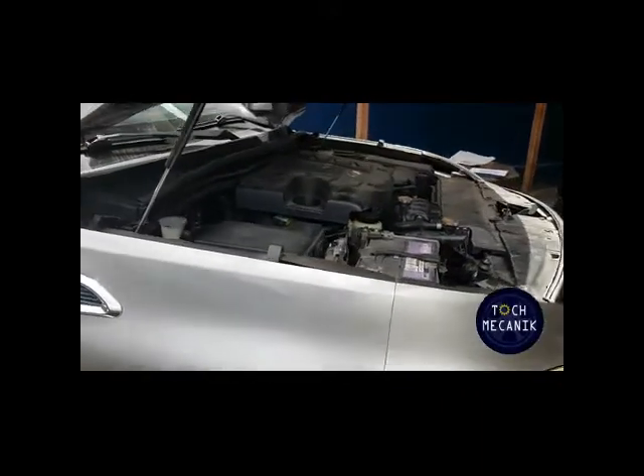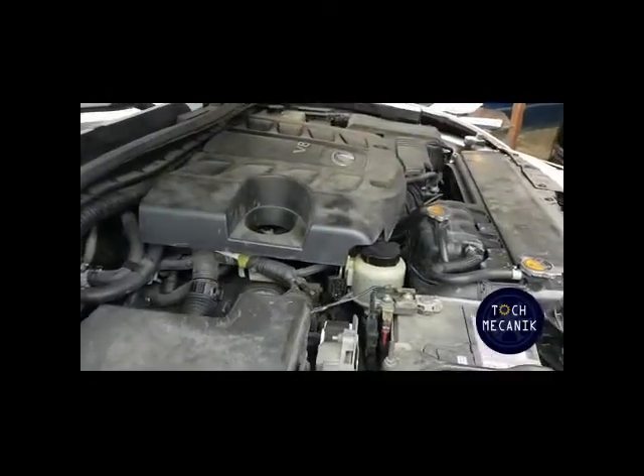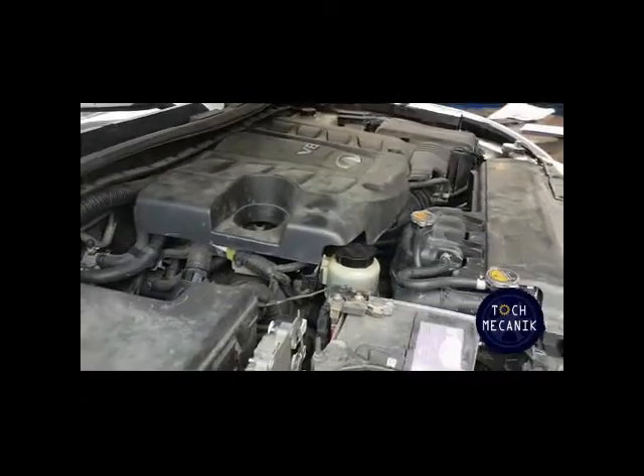Nous contrôlons également la périodicité de remplacement de la courroie de distribution, pour savoir où ça en est.